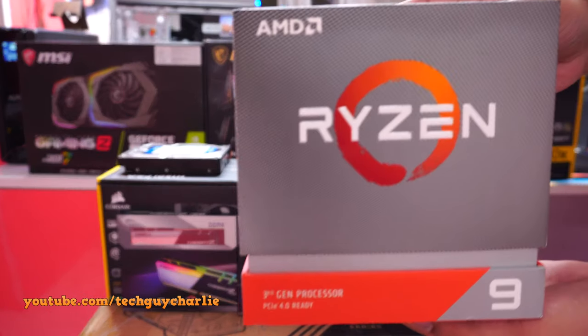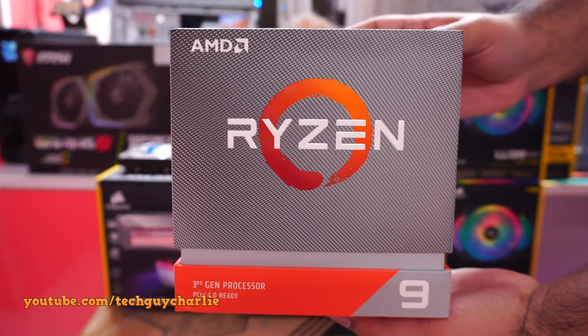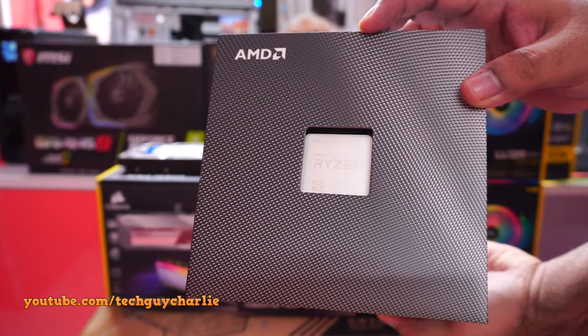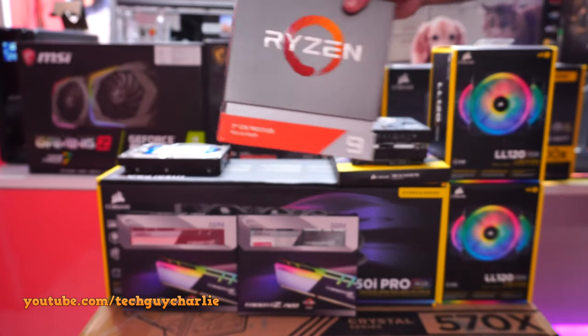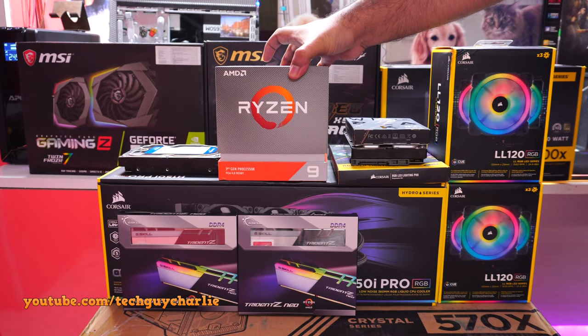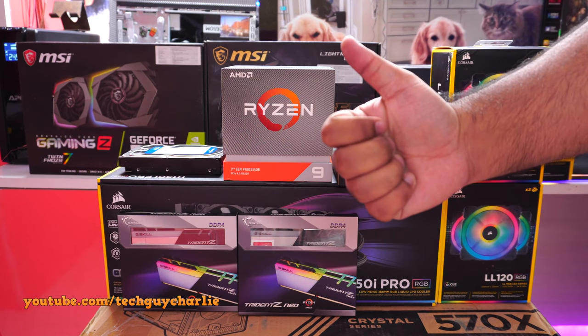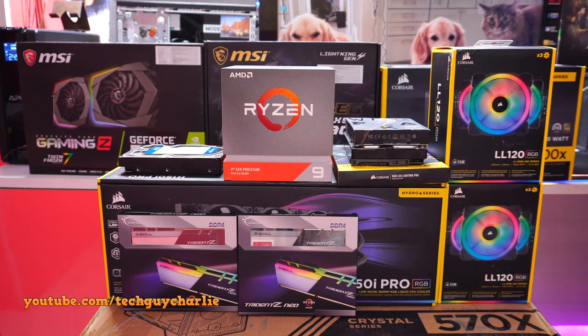Before we begin, I want to make one thing clear: you can get better performance and value by cutting down on RGB lighting — especially the fans — and buying a cheaper cabinet. You can also ditch the X570 board in favor of X470 if you don't need PCIe Gen 4, and by going with 32GB of non-RGB RAM instead of 64GB RGB RAM, you can use the leftover money to buy a much more powerful GPU.